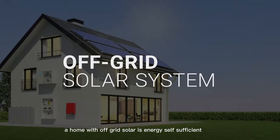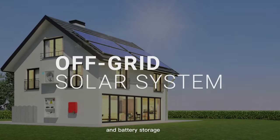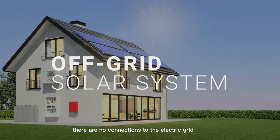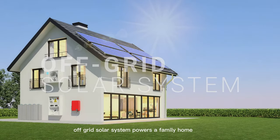A home with off-grid solar is energy self-sufficient. All power comes from on-site solar panels and battery storage. There are no connections to the electric grid. In this video, we'll explain how a large off-grid solar system powers a family home.